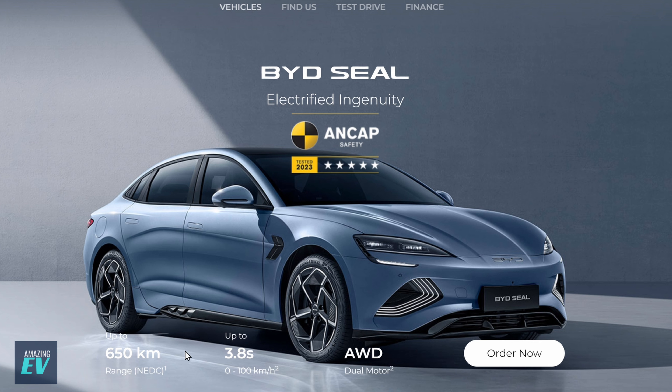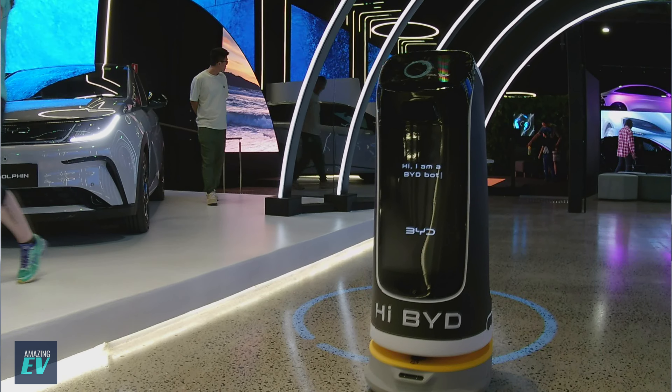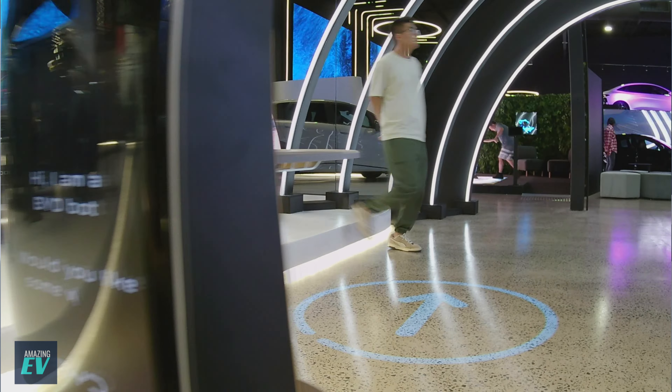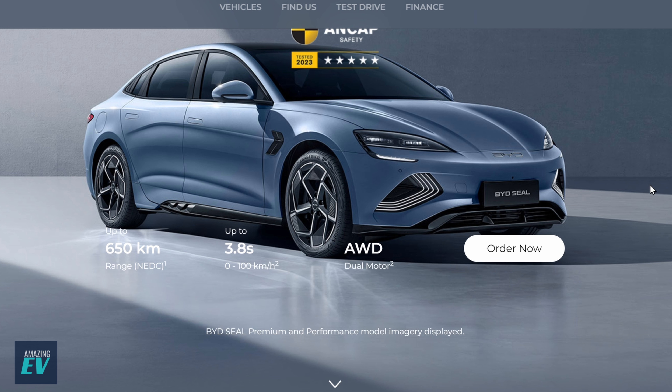Some quick headlines: 650km range NEDC — no one uses NEDC anymore. Up to 3.8 seconds for 0 to 100, that's the top model, all-wheel drive, dual motor, again the top model. So some real headline specs. You can order now straight away from the BYD website. They've got experience centres growing all over the country — one in Alexandria, Sydney, one of the biggest, and one in Brisbane. There you can go and experience, drive, and look at the BYD technology.